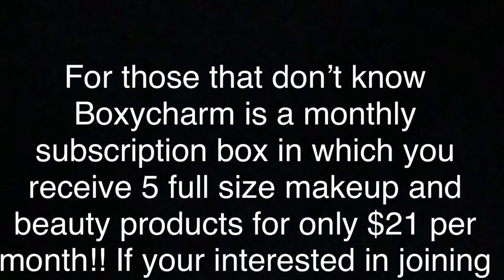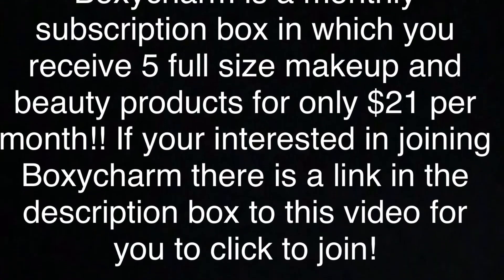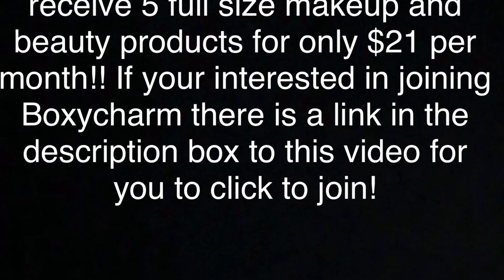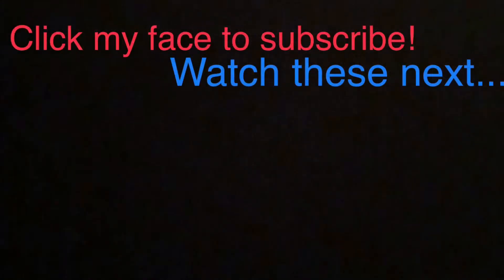BoxyCharm is a monthly subscription box in which you will receive five full size makeup and beauty products for only $21 per month. If you're interested in joining BoxyCharm, there's a link in the description box of this video — you can just click it to join. If you could give this video a huge thumbs up and share it with all your friends, I would really appreciate it. I will see you guys in the next one. Bye!